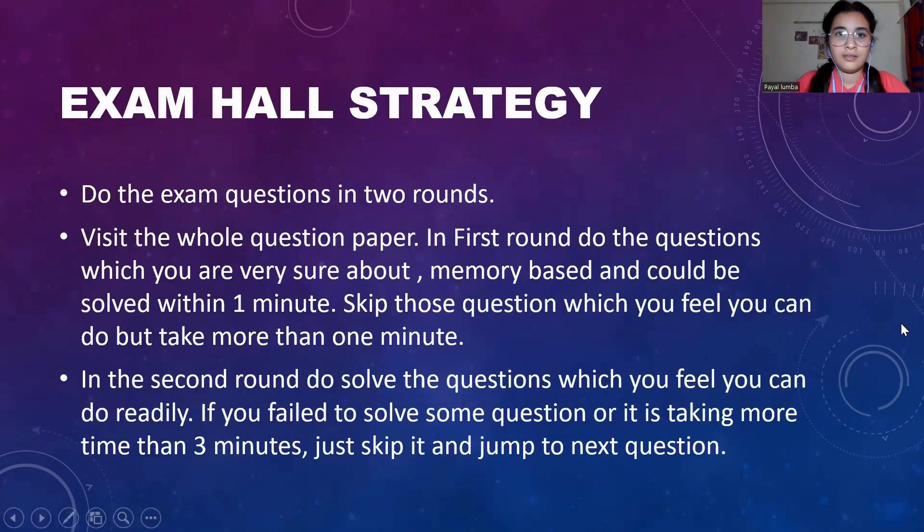Here comes the most awaited part — the exam hall strategy. Your exam is divided into three subparts: first, MCQs; second, NAT (Numerical Aptitude Type) questions; and third, MSQ (Multiple Select Questions). Visit the whole question paper and solve it in two rounds.